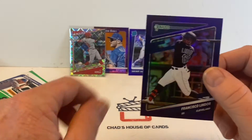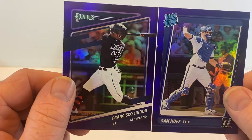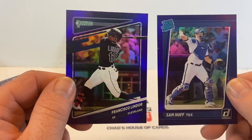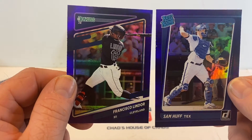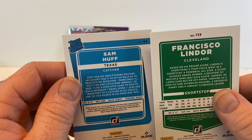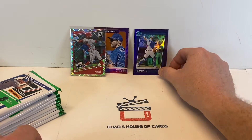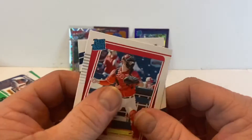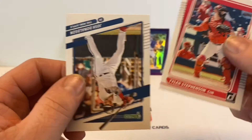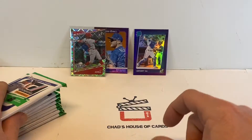Byron Buxton, Trey Turner, Trevor Bauer, another Nolan Ryan, Charlie Blackmon Dominators, Frankie Lindor. This is what I don't understand — why was this one in the pack normal but this one was backwards? Is it because it's a Rated Rookie? What is the difference? I really gotta do some digging and understand Donruss — get on the Cardboard Connection and see if I can find stuff. Tyler Stevenson and Josh Donaldson.